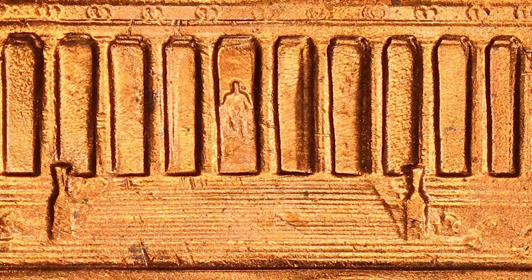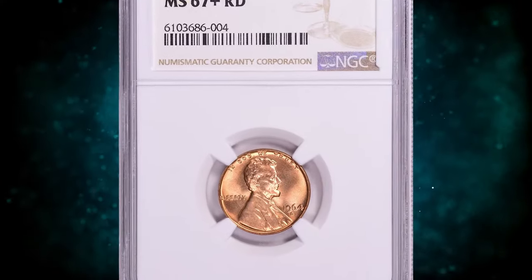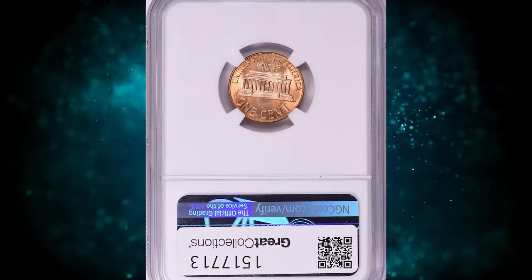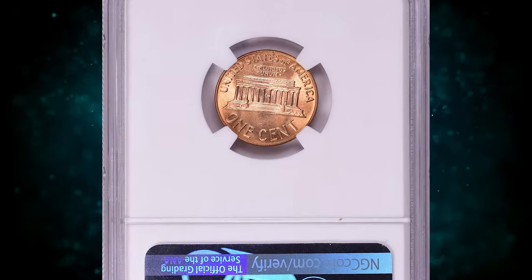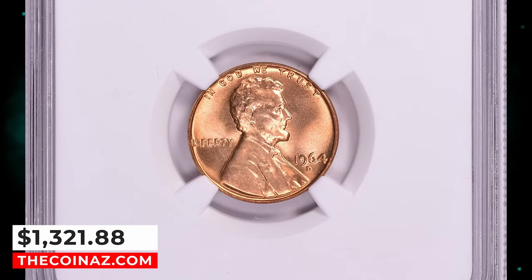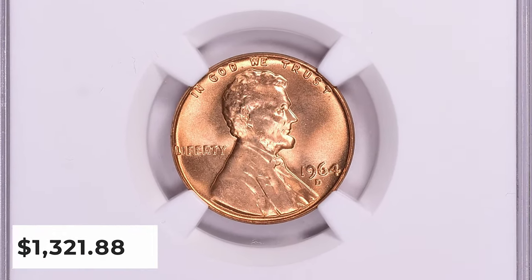In MS67 it is one of the tougher dates from the 1960s, especially from the Denver Mint. Plus-designated specimens and anything grading higher is considered rare. This elusive specimen ended up selling for $1,321.88 with buyer's fee.